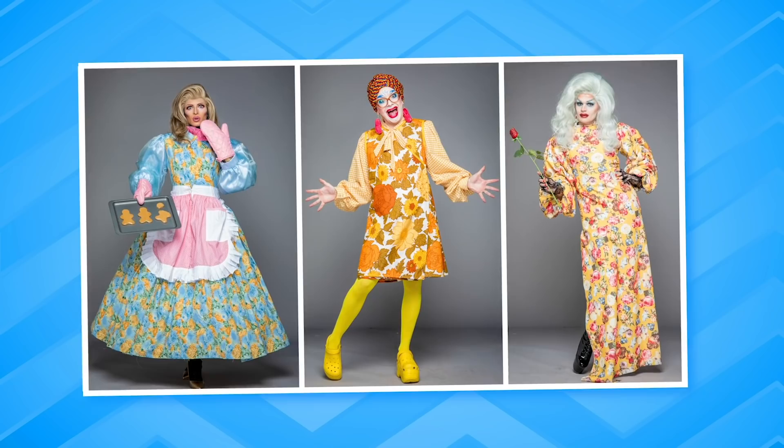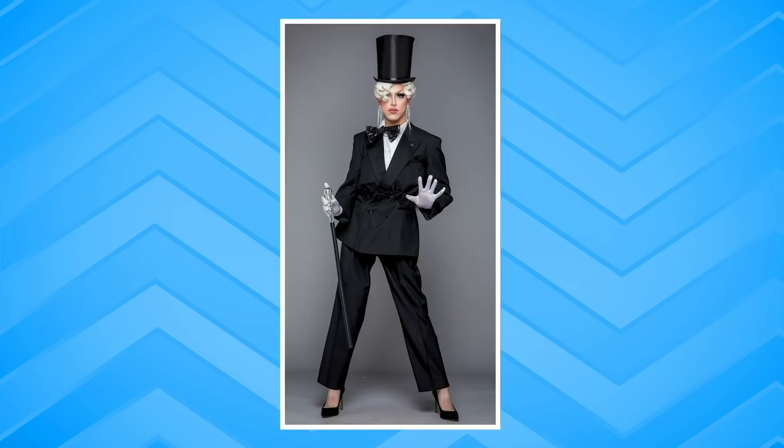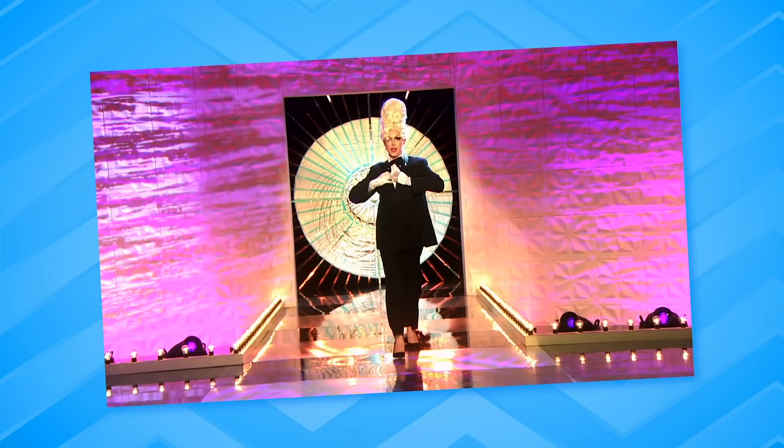Trend alert! Floral frocks and crocs — groundbreaking. The day I never thought would come: crocs on the runway of RuPaul's Drag Race. Only in the UK, by Ginny Lemon. Our top two of the week is... Ahura! Serving tuxedo, Dietrich, gown — full on groom into bride. She wanted every part of the wedding and she gave us everything. Ahura, top two — you deserve it, girl. Well done.